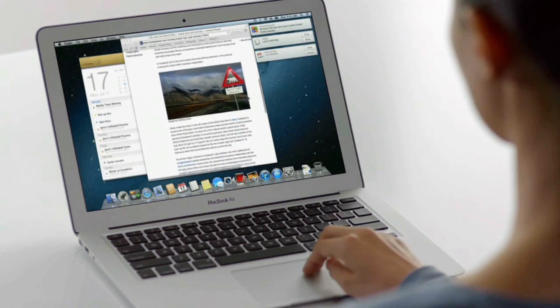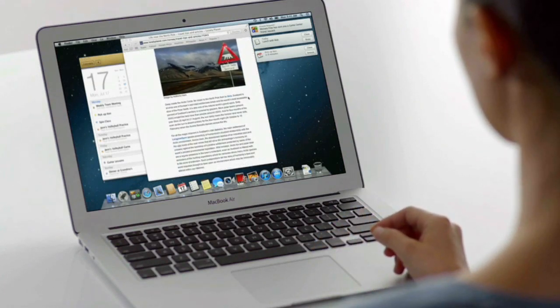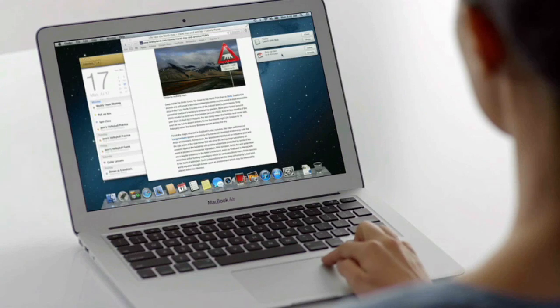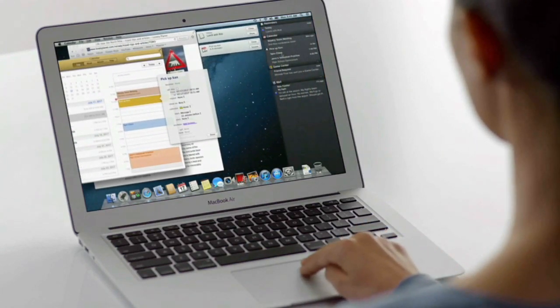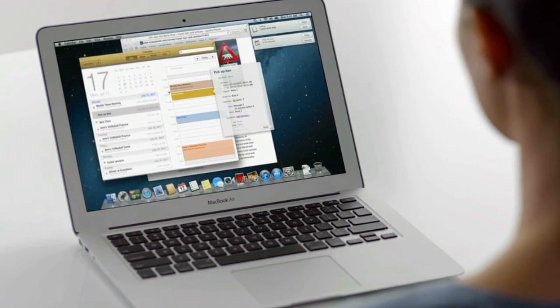New notifications appear in the same place on your desktop, then go away. If you want to see more, just click on a notification, or use this simple swipe from anywhere on your Mac, and the desktop slides away to reveal Notification Center.